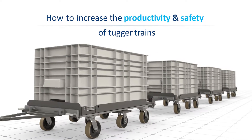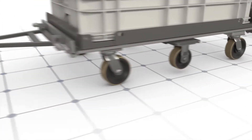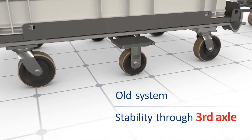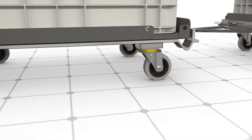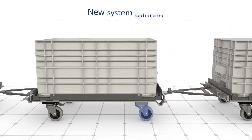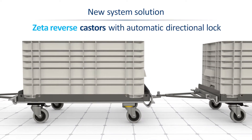Today, the conventional construction of tugger trains involves an additional third axis. This is to guarantee stability and better tracking while in motion. With Tenta's new system solution, including the 468S caster with directional lock, this third axis can be omitted.